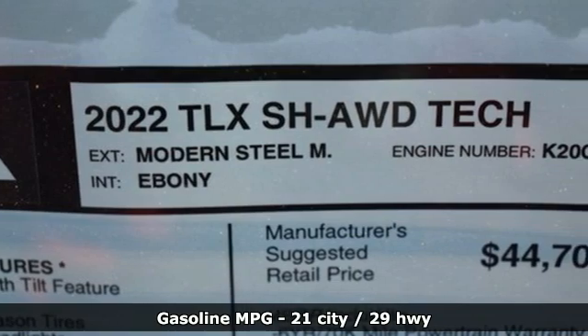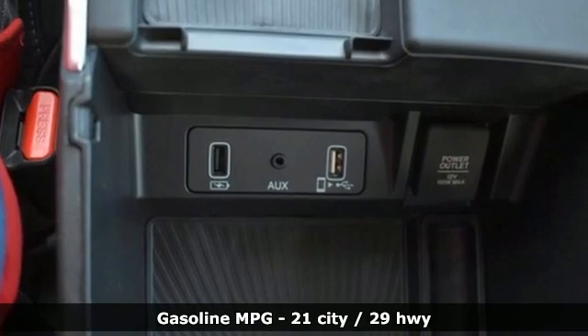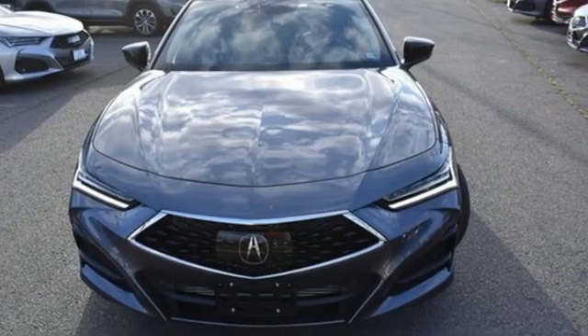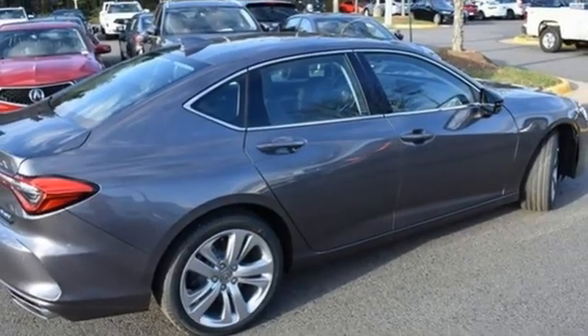It comes nicely equipped with features you'll love: integrated navigation system with voice activation, dual zone climate control, Wi-Fi hotspot, express open and close sliding and tilting sunroof, and automatic transmission.